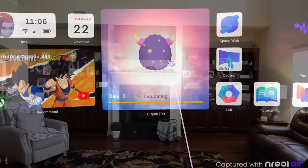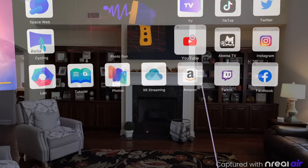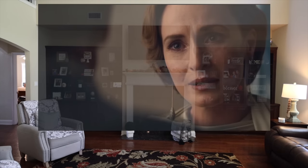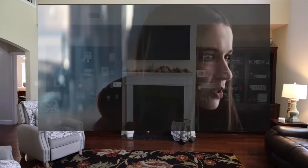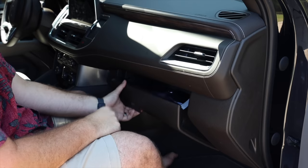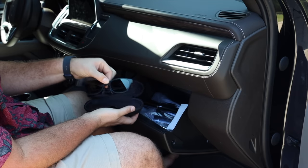For me, I'll be using the NREAL Air mostly for consuming the latest blockbuster hits. I have a theater room but I can't pack it up and bring it with me to the park or during a 15 to 30-minute lunch break to watch a movie on a 201-inch display. This is compatible with all the streaming apps including Netflix, Hulu, HBO Max, and more. Whether it's watching Star Wars on that immersive display or enjoying a theater experience on an airplane or long drive, it's going to be breathtaking.